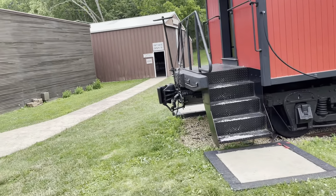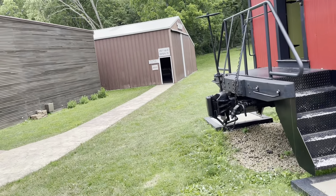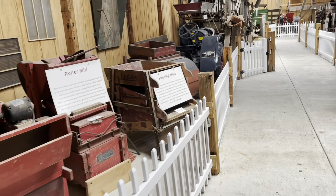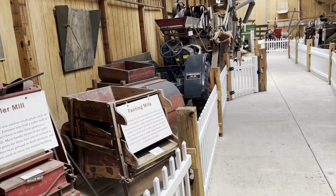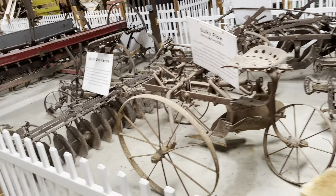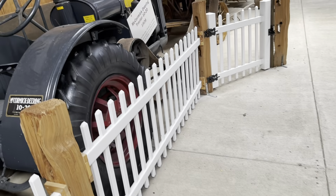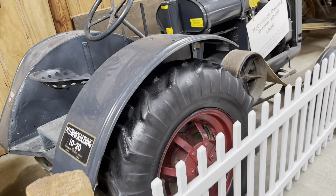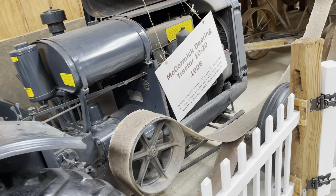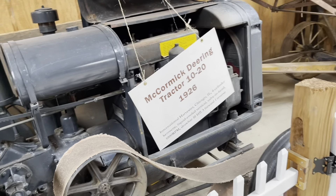There's an antique barn back here that's got all kinds of cool stuff. This building here is the antique farm equipment building and it's just full of really cool old farm equipment. I love this tractor. All this stuff has been donated by families — deceased or people of Scott County, Iowa.